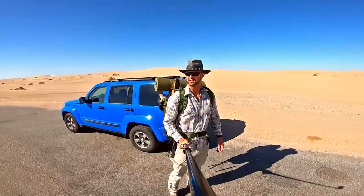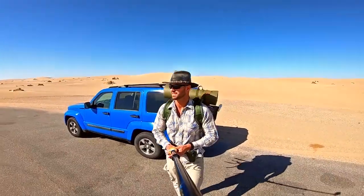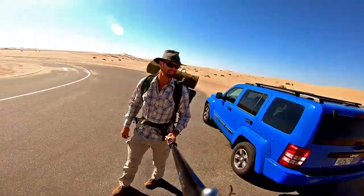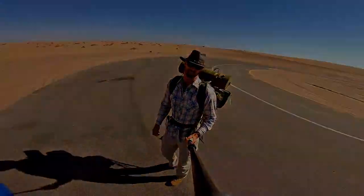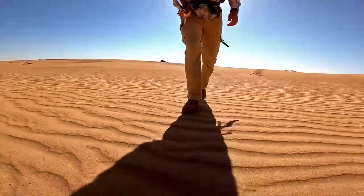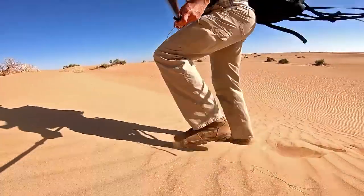Alright, here we are at the dunes. We're going to hike in and find a place to camp. Now if things get bad, I'm going to come back to this spot and just camp here. Imperial Dunes, California. These sand dunes stretch 40 miles in length and average 5 miles in width. The key for this journey is to conserve water. I have about 2 liters with me — probably not going to be enough.